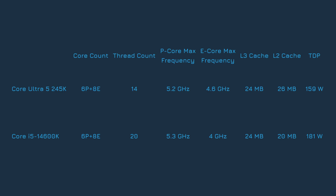Compared side by side, the 245K and the 14600K seem pretty similar. Both CPUs have the same core count and L3 cache size, which are two pretty important components of a processor. Even where the chips differ, they don't differ by much. The 14600K has 6 more threads since it has hyper-threading on its 6 P-cores, but Intel has moved away from hyper-threading with its latest CPU architecture, so there's no hyper-threading on the 245K.